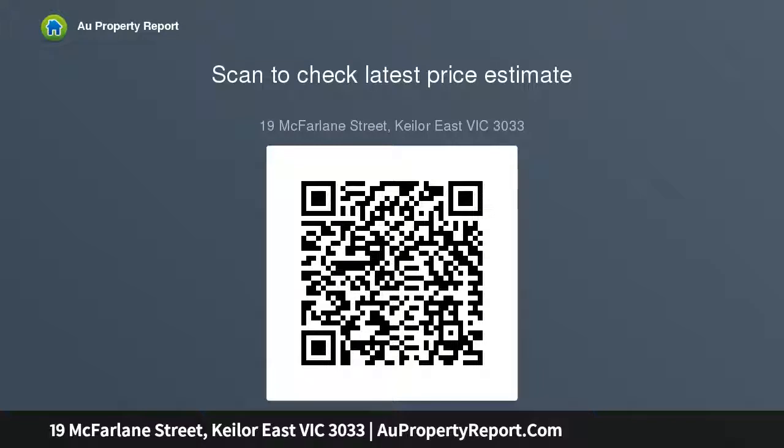Minutes from the area's considerable range of private and public schools, and Milyara Shopping Centre.